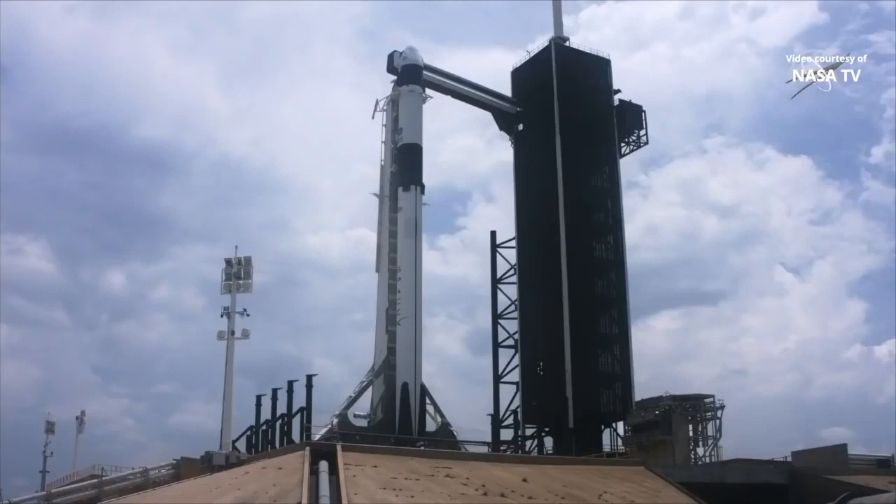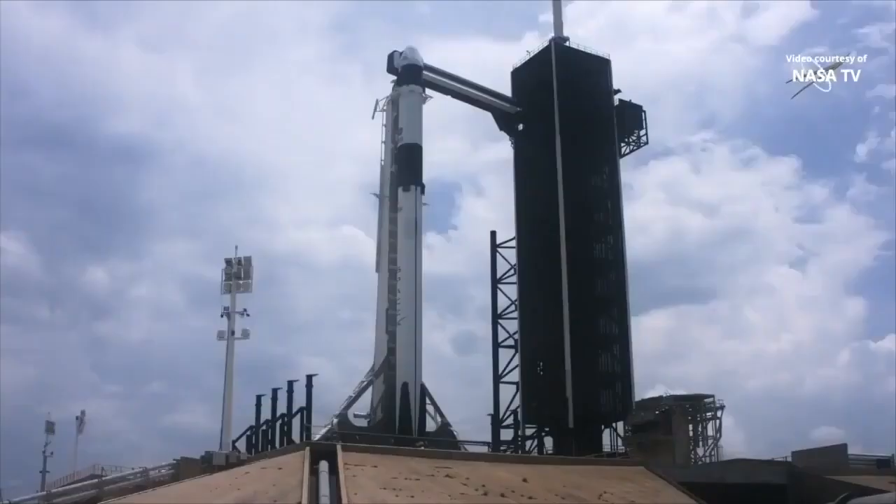Dragon, SpaceX, we're at T-minus one hour. You are go for section six, when ready, report go for launch. SpaceX Dragon in six decimal four, Bob and I are go for launch. Copy, go for launch, and next up will be go to go poll at T-minus 45.